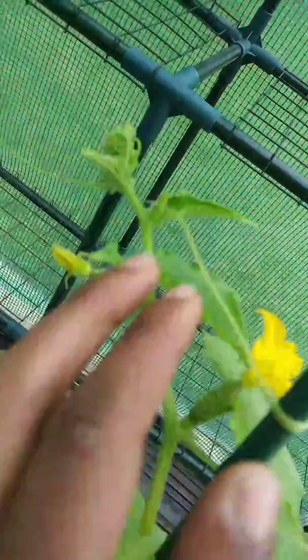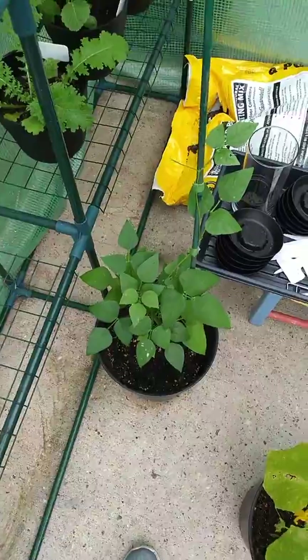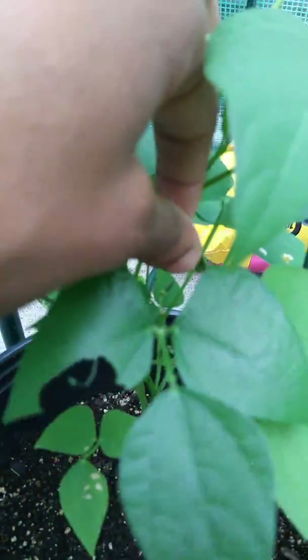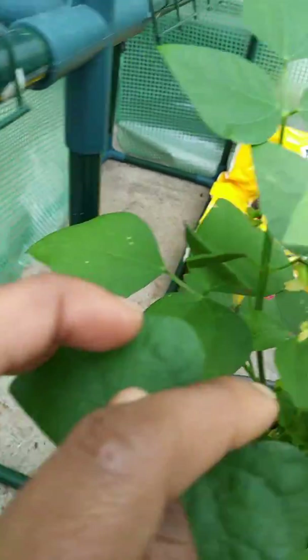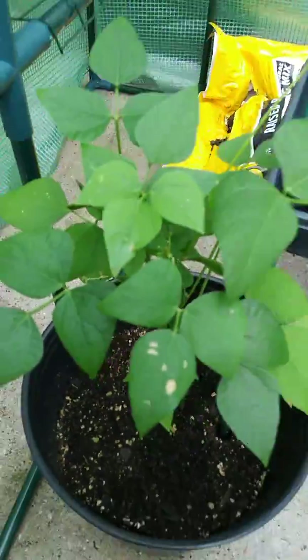Alright, that's the cucumber plant. Next is the lima bean plant, and you can see how well it's doing — it's got pods on it. Here's one pod, here's a big one, here's another one, another one there — see those two? And there's another one there. So this thing currently has about — one, two, three, four, there's a baby one, five, six, seven — it's got like seven pods on it so far! It's doing really, really well.